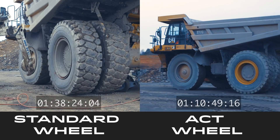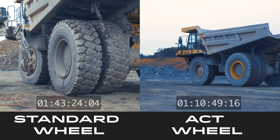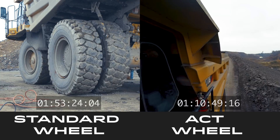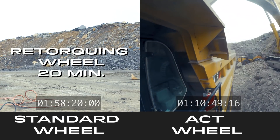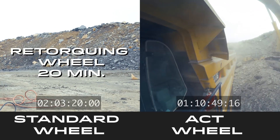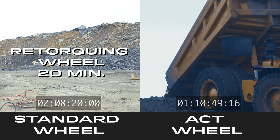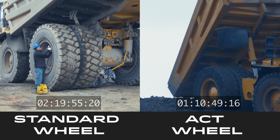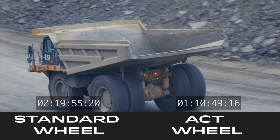As the truck with ACT wheels gets back to producing, you can see the standard wheel is still holding up production. An hour and ten minutes later, the truck with standard wheels finally gets back to work — that took twice as long as the ACT wheel.